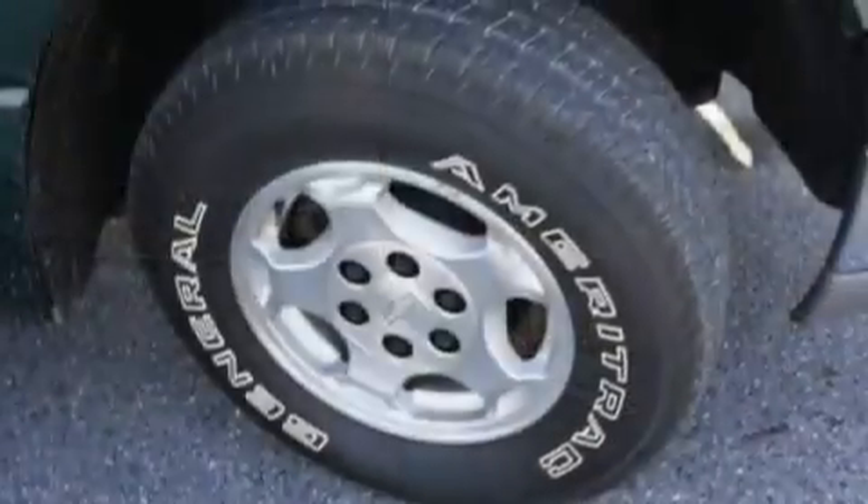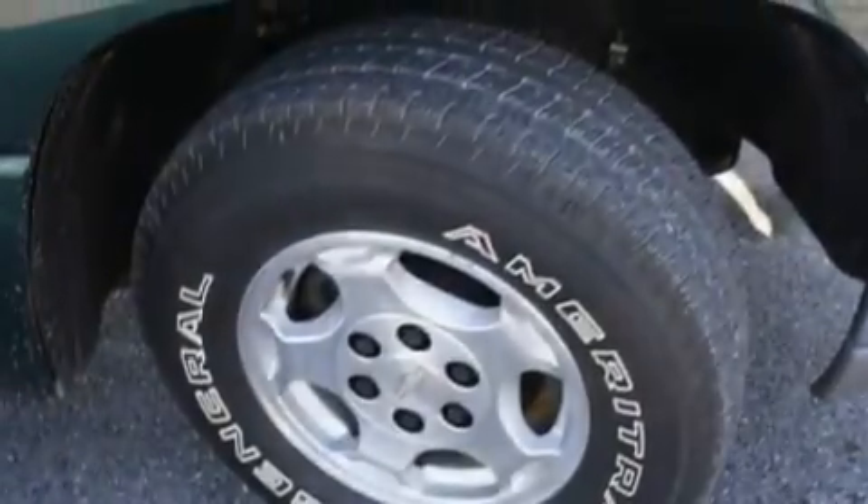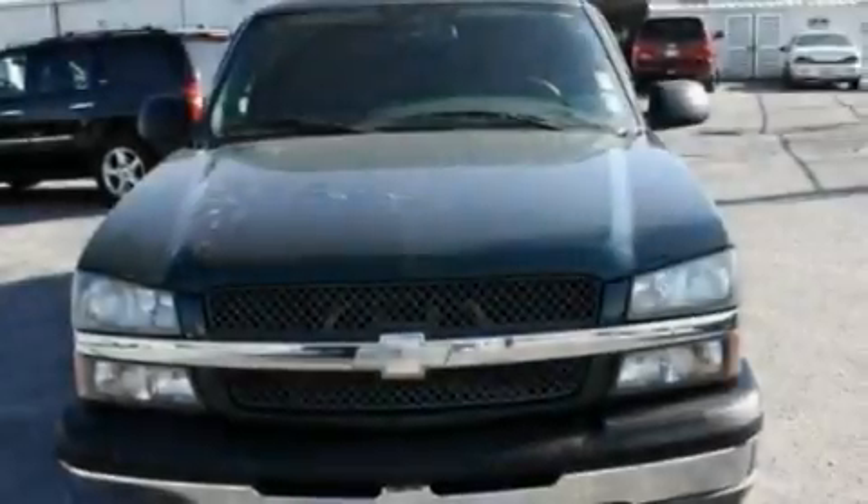This is a 2004 Chevrolet Silverado, made for the job site, the trail, and the town. It features an eight-cylinder engine and an automatic transmission.